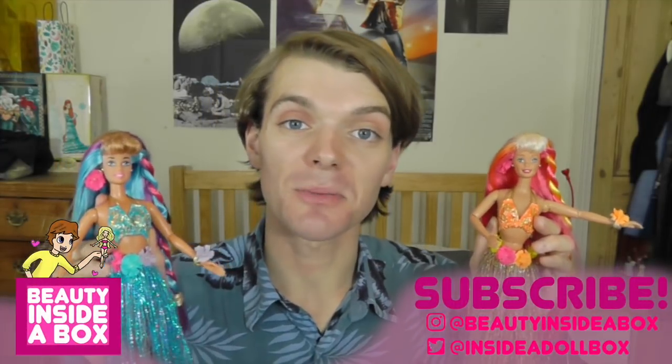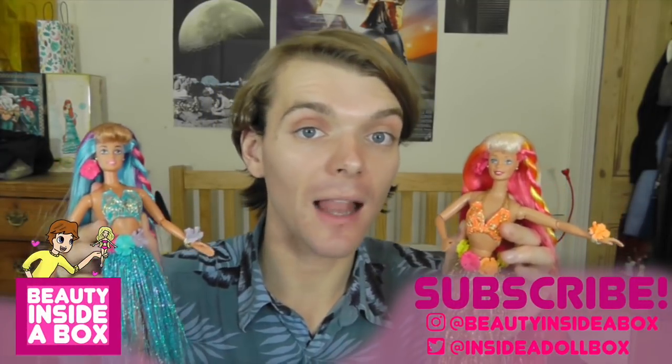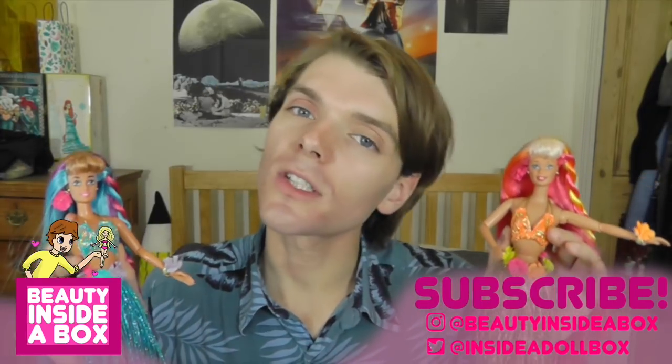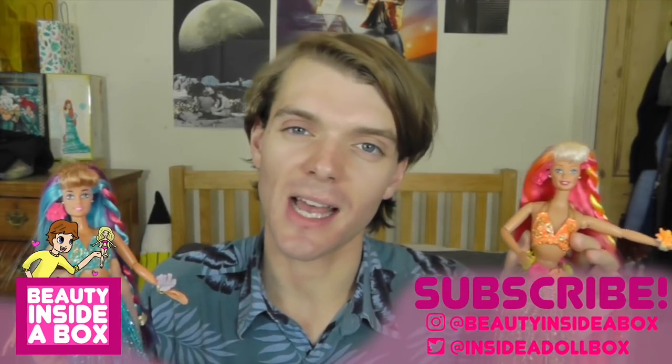So that was my review of Hula Hair Barbie and Hula Hair Teresa — well, it was more me just fangirling over them for five minutes. Please tell me what you think of these dolls in the comments and don't forget to like this video if you enjoyed it and subscribe to my channel if you're new here. Click the little bell icon so you get notifications every time I post a new video. Also don't forget to check me out on Instagram and Twitter, and I will see you real soon, doll fans. Bye!